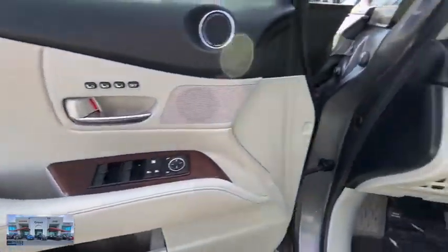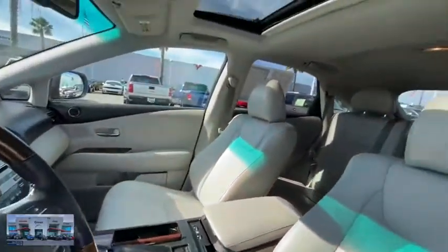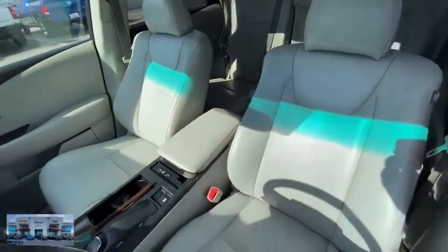Power steering, floor mats, keyless start, aluminum wheels, auto-dimming rear-view mirror, cruise control, four-wheel disc brakes, AM-FM stereo radio, rear defrost.